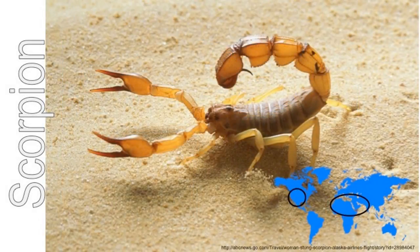Scorpions live in hot places but they hide in the shade during the day. They come out at night when the weather gets cooler. Scorpions eat insects and spiders. They kill them with their strong claws. They kill big insects with the sting on the end of their tail.